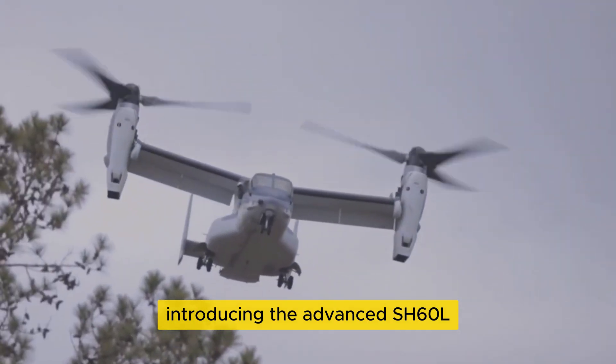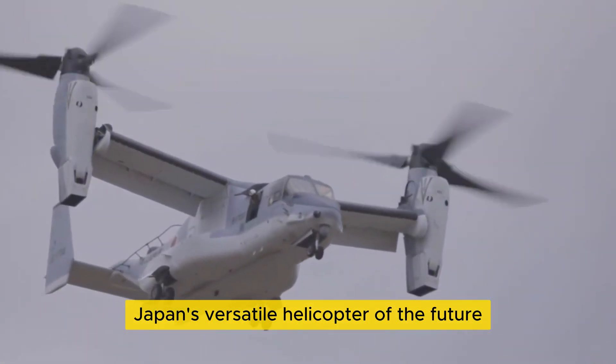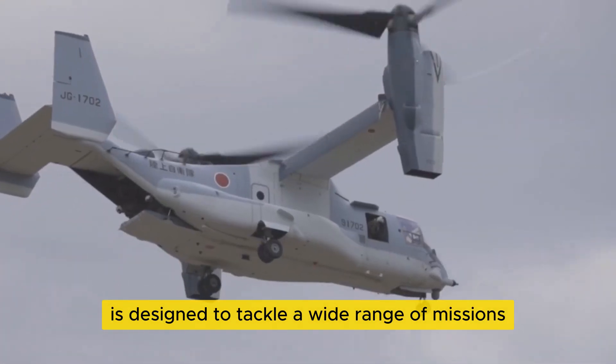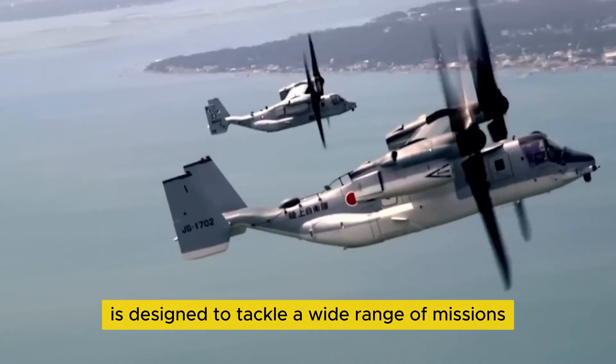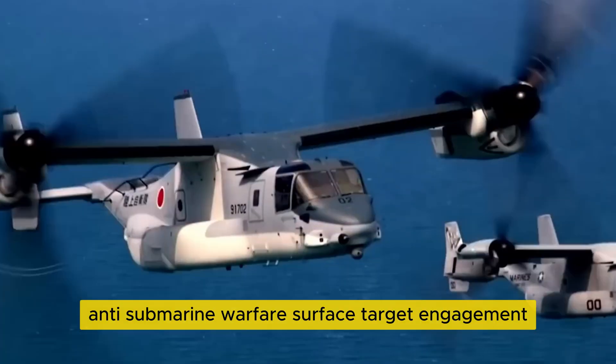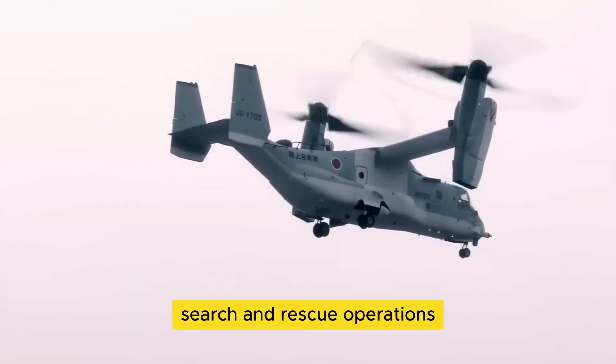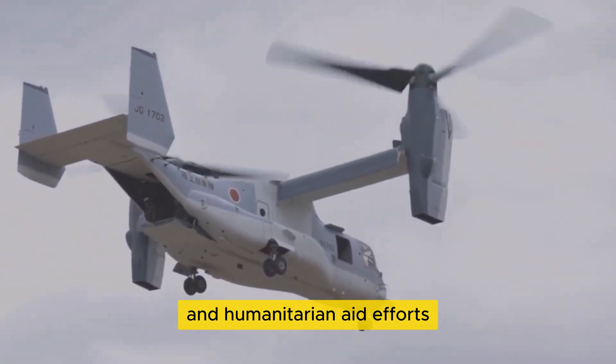Introducing the Advanced SH-60L, Japan's versatile helicopter of the future. This cutting-edge aircraft is designed to tackle a wide range of missions, including maritime patrol, anti-submarine warfare, surface target engagement, search and rescue operations, and humanitarian aid efforts.